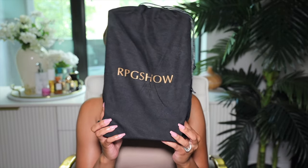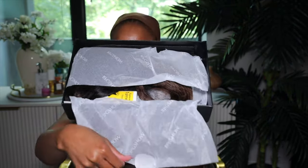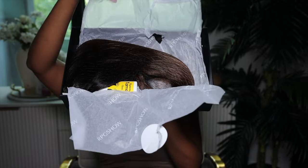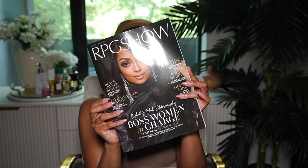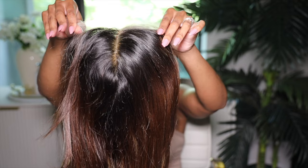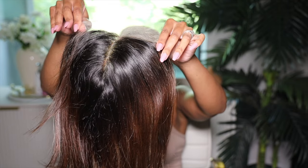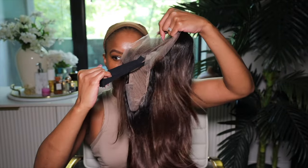So your wig is going to come in the RPG Show packaging. The packaging is absolutely gorgeous and when you take your wig out of the box you can see that it also comes with gifts — a wax stick, a headband, a little magazine that I actually got distracted reading, and a storage bag. Now you also see your gorgeous wig. This wig is a 13 by 6 lace frontal short wavy layered bob wig. It has dark brown with caramel blonde highlights, is 14 inches long, 200% density, and you're able to customize this wig.